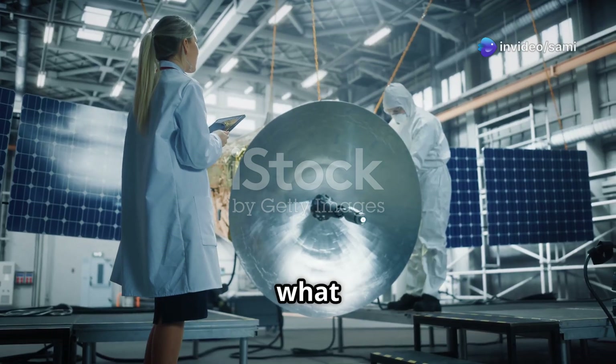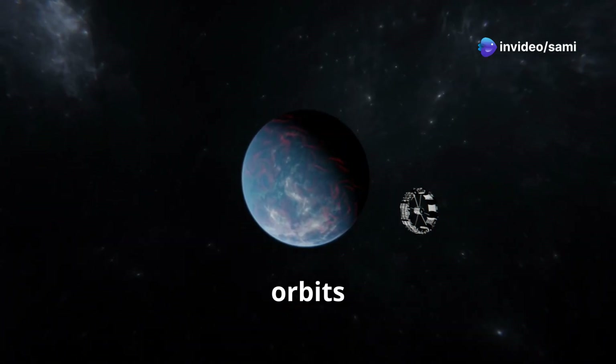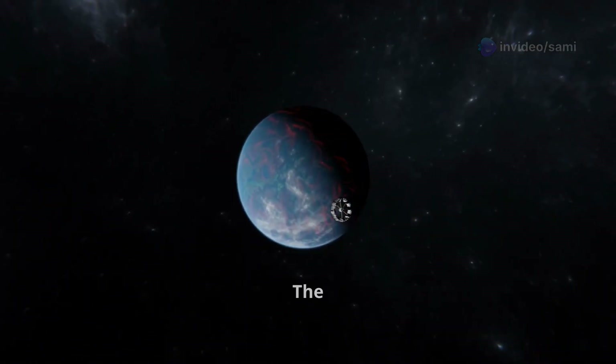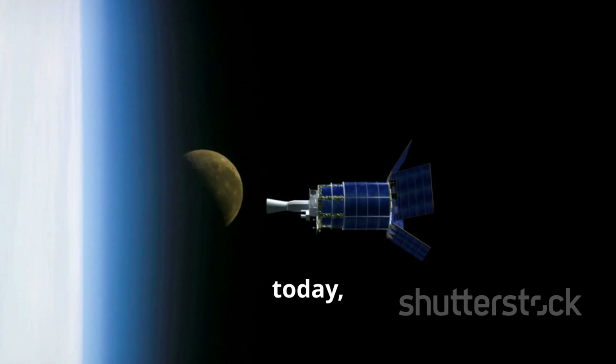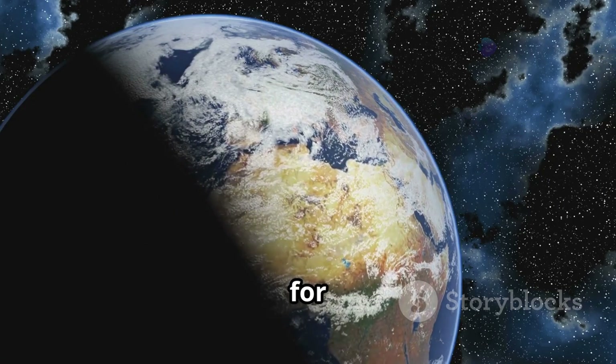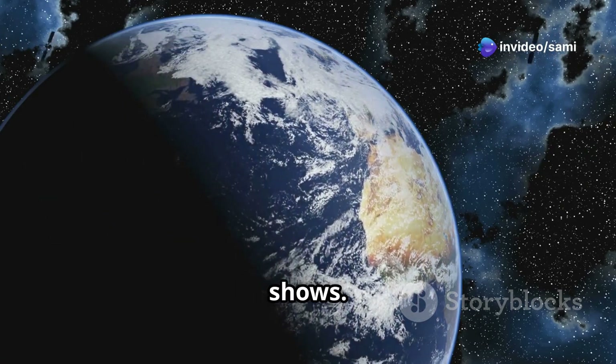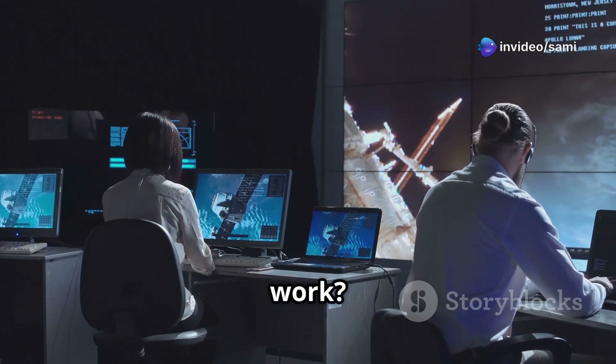First off, what exactly is a satellite? Simply put, a satellite is any object that orbits another object in space. The moon is a natural satellite of earth, but today we're focusing on man-made satellites. You probably know that satellites are used for GPS, weather forecasting, and even streaming your favorite shows. But how do they actually work?